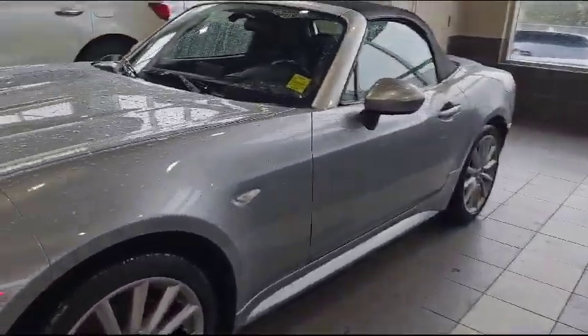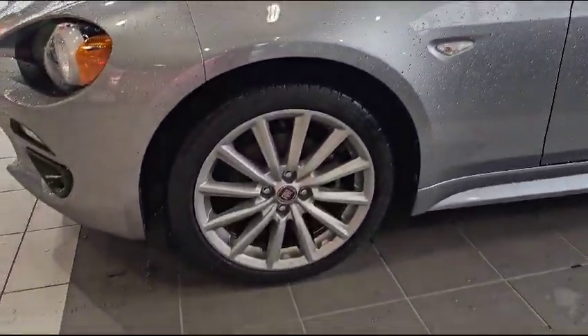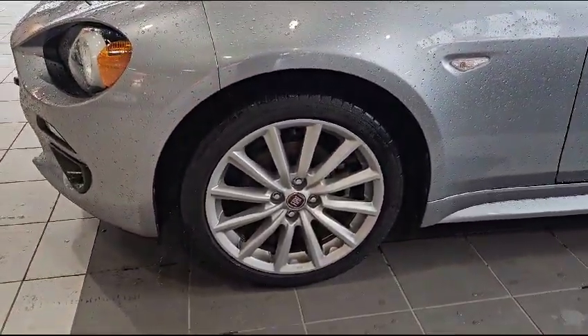Coming to the side here, the vehicle also has these nice 17-inch alloy wheels. Come inside with me, let's take a look inside.